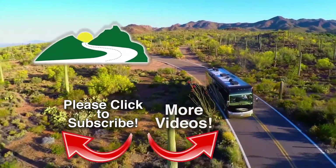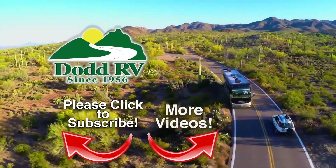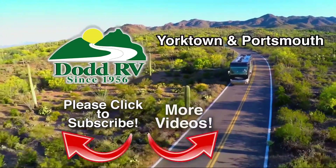We'll see you next time. Dot RV's reputation spans more than 50 years and has been built on one thing: trust. Check us out on the web at dotrv.com or stop by any one of our dealerships in eastern Virginia.